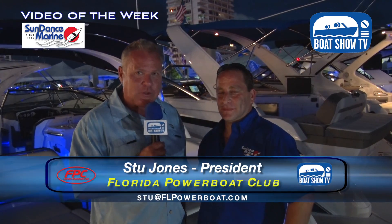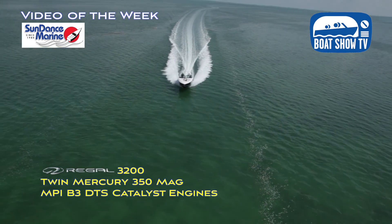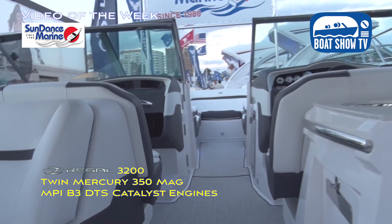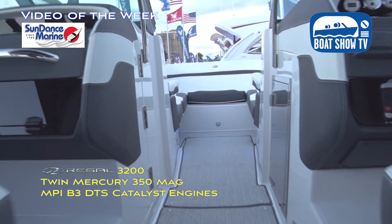Continuing our coverage here with Sundance Marine, Jordan Tanner has been spending a lot of time over on these Regals. What is it, Jordan, about this 32 that everyone loves? It's a party barge. It's got the family room. Everybody could fit on there. There's a lot of space. You can fit about 16 people on the boat. It's got plenty of power and plenty of options.